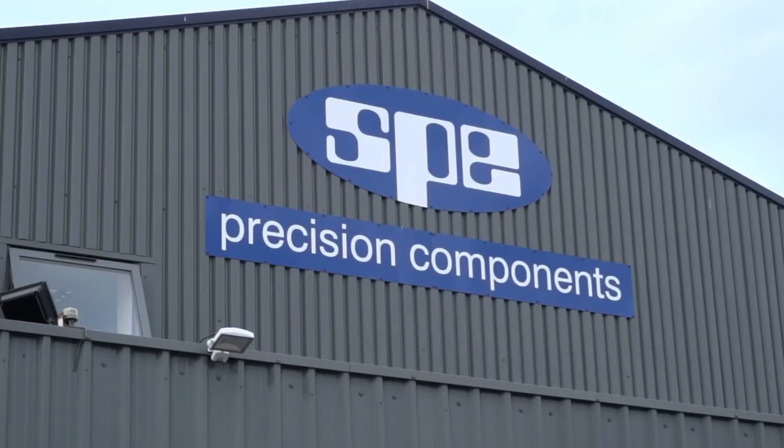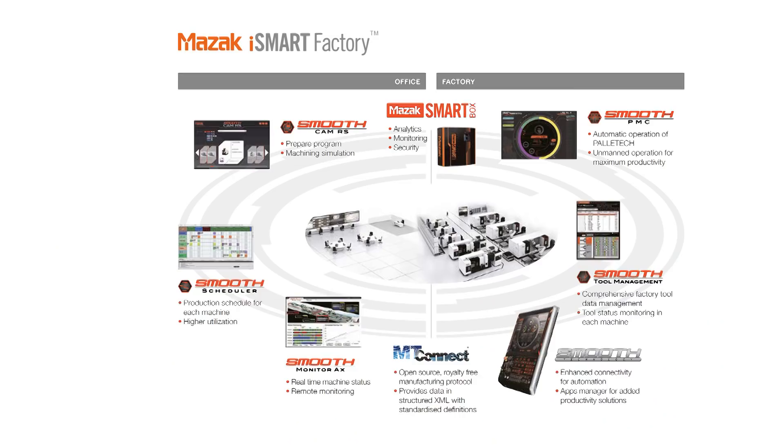MTD CNC at SPE Limited today. I'm with Phil Smith, who's the Managing Director. We're here specifically to talk to Phil about Industry 4.0, something that the company is just about to embrace. Phil, you've recently purchased the iSmart from Mazak for Industry 4. What's it going to do for your company?